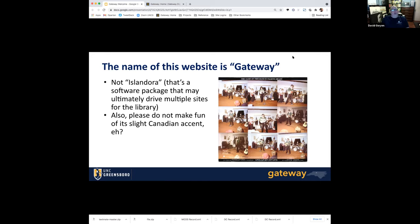Islandora is merely the software that drives it. It is a Canadian open source platform that may be driving several other sites for the library at some point as well. It's a little sensitive about its name, and you really should not make fun of its Canadian accent because it gets a little funky about that. So understand that it's Canadian — it will say 'A' and 'oot' and 'hoose' once in a while and just let it go.